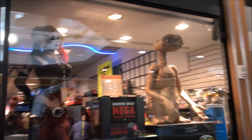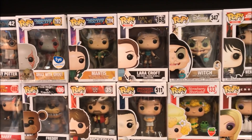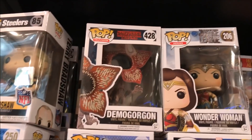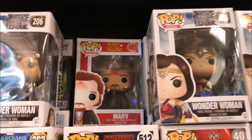All right, let's check out FYE. There's some of the stuff they got here at FYE. Oh, I want this one — Chris Jericho, 'You made the list.' It's basically the same old stuff here, a few inches later.